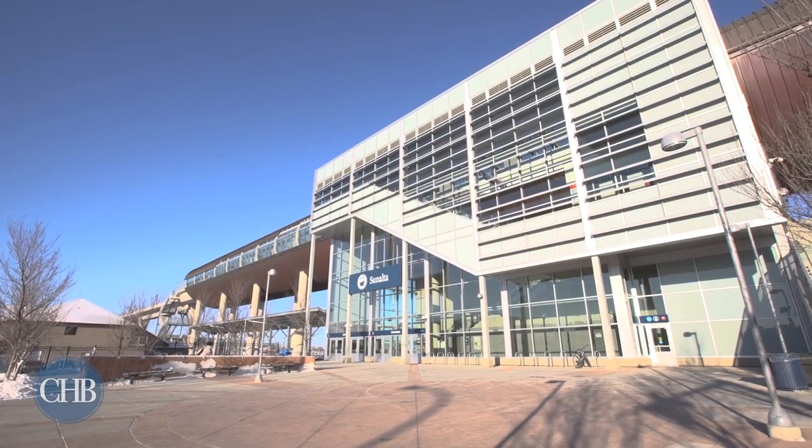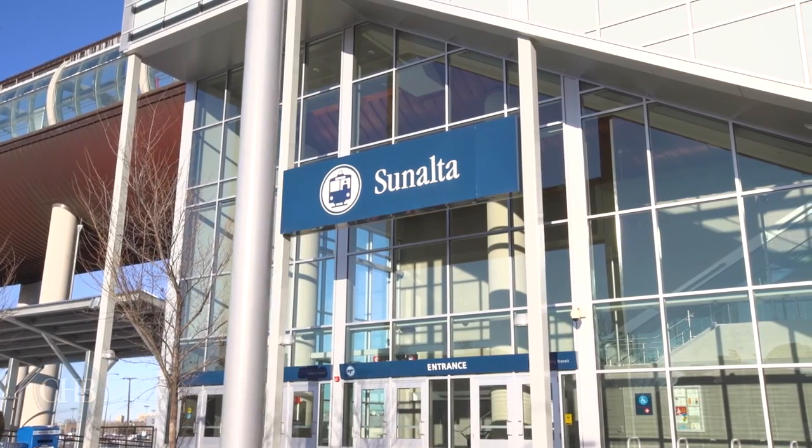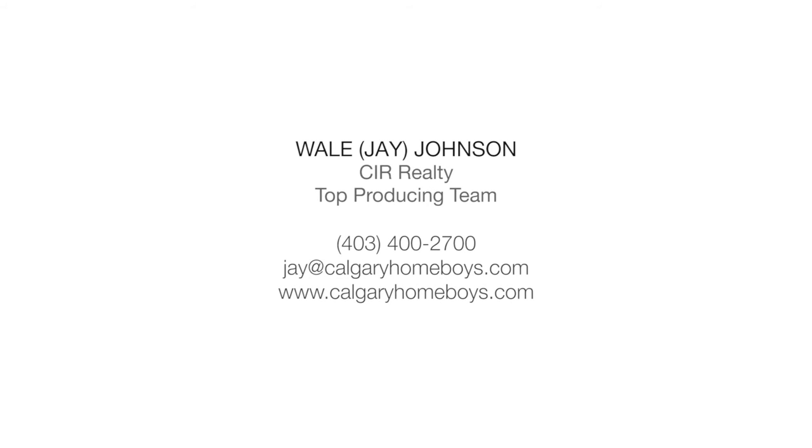Steps from Light Rail Transit allows you to leave your car at home when you wish. For more information or to book a private tour, please contact WALL-E today.